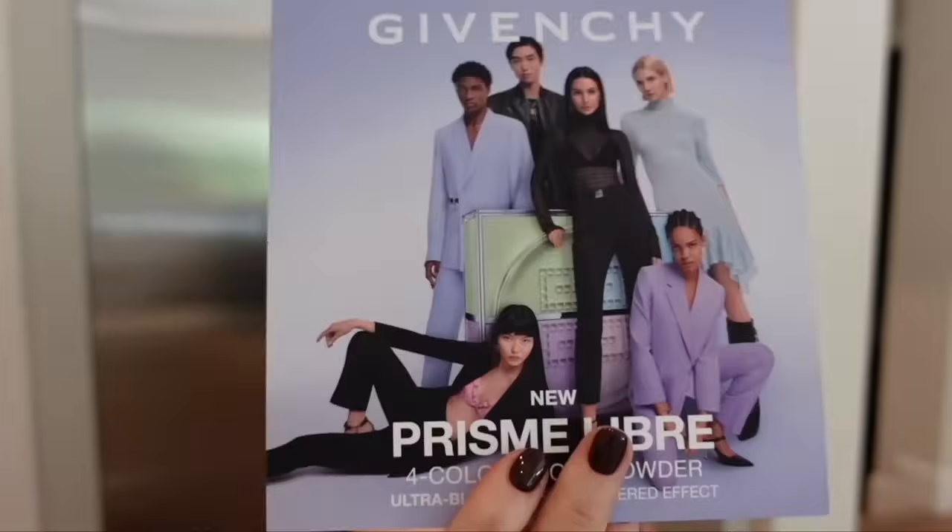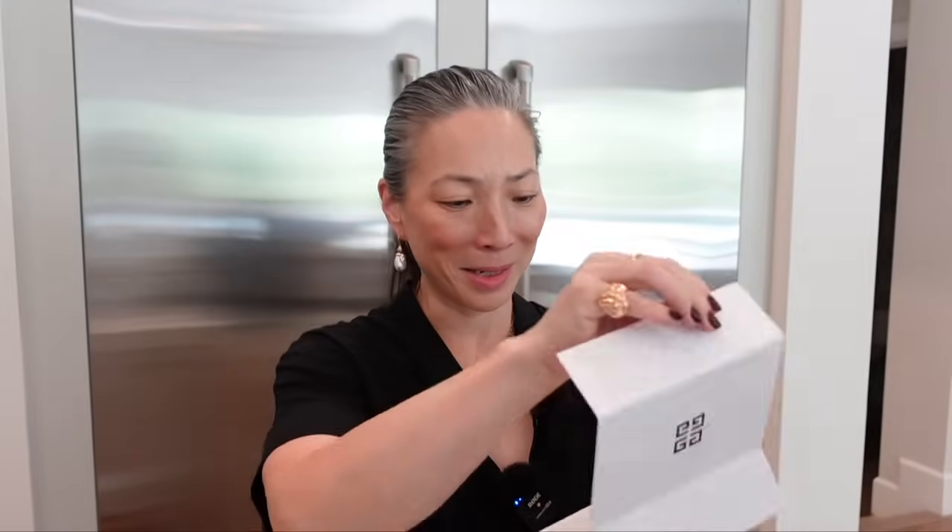This is from Givenchy — the new Prisme Libre four-color loose powder. Ultra blurring for a filtered effect. Six shades designed for all skin tones and types, four quadrants. I think they reformulated it. Available August 16th at Sephora and GivenchyBeauty.com. They sent one big one — number one, the Mousseline Pastel — and one small of the same. Features 24-hour scent blur, 24-hour natural matte finish, color correcting, weightless. Hopefully I like this as much as the previous version. Thank you, Givenchy.